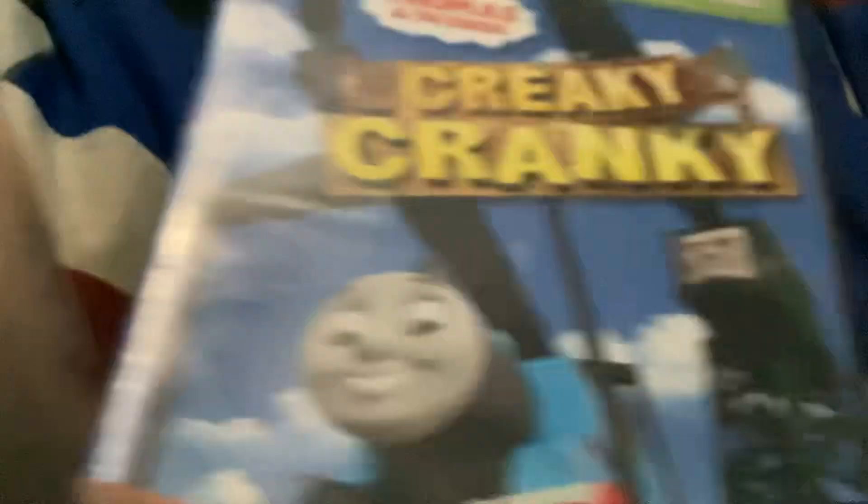The next one is the Creaky Cranky DVD. Here's the front — it's got Cranky and Thomas on the front. The spine has the HiT Entertainment logo and the Lionsgate logo.